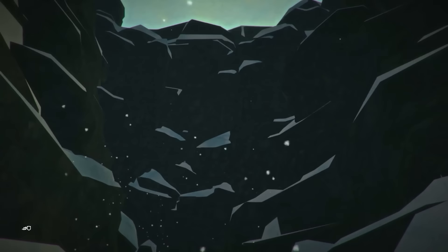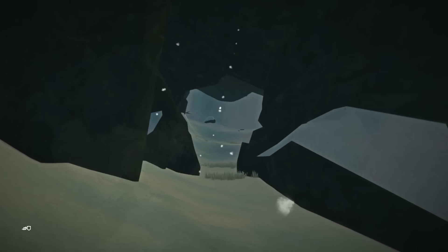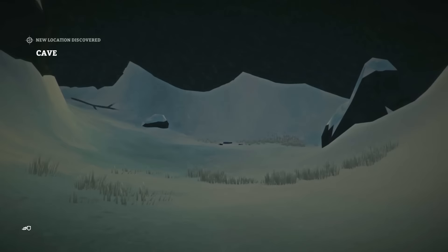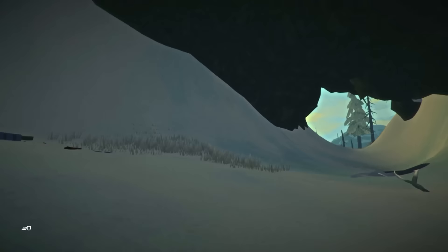Looks like a pretty sizable cave here — looks like there's some stuff here also. Let's see exactly what it is, as long as there's no bears or wolves guarding it. New location discovered — cave. One way in and out of this cave.